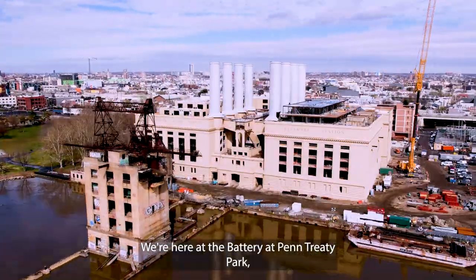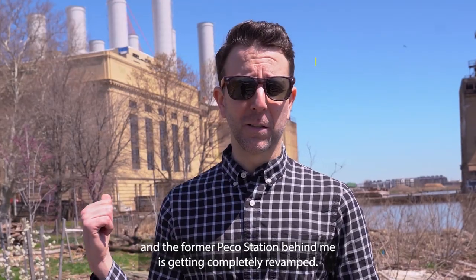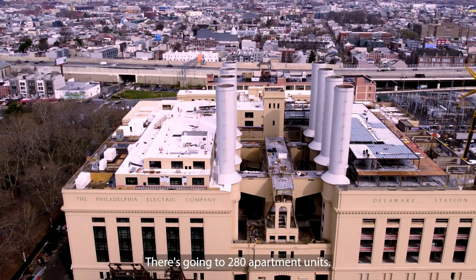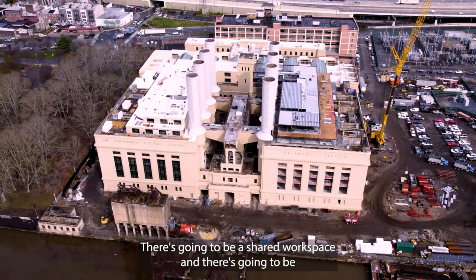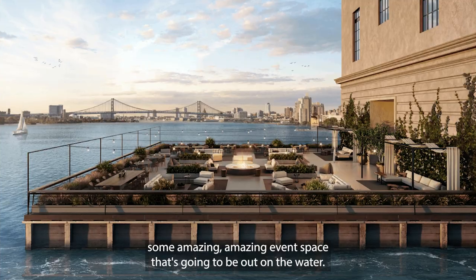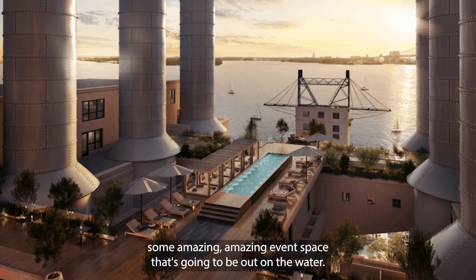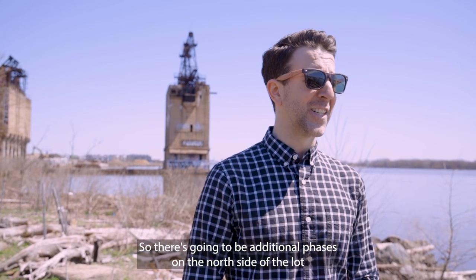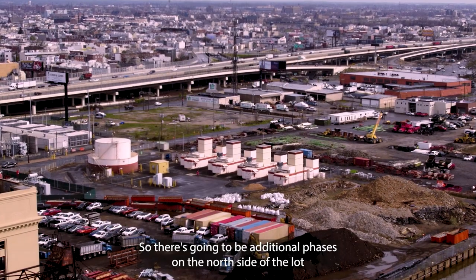We're here at the Battery at Pentree Park and the former Pico station behind me is getting completely revamped. There's going to be 280 apartment units, there's going to be a shared workspace, and there's going to be some amazing event space that's going to be out on the water. This is all part of phase one of the project, so there's going to be additional phases on the north side of the lot in the coming years.